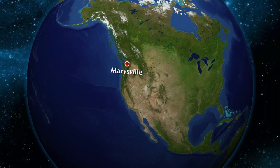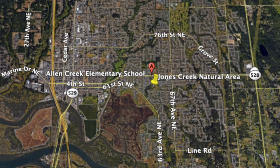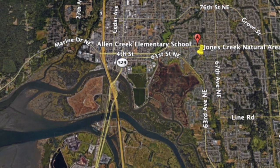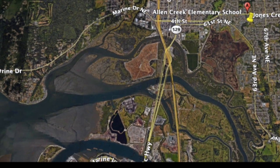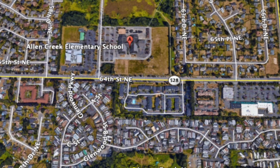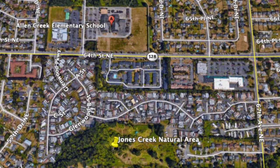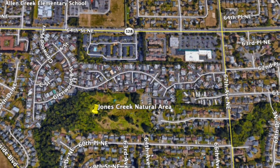Our journey begins here in Marysville, Washington. For over a decade, students from the Marysville School District have been joining Sound Salmon Solutions staff at this special site. The creek we are visiting, called Jones Creek, runs through neighborhoods, under roads through culverts, along backyards, and then eventually becomes a part of the water in the Puget Sound. From the location where we study Jones Creek with Marysville students, we're really close to Allen Creek Elementary — so close that sometimes we could even hear the students at recess after lunch.